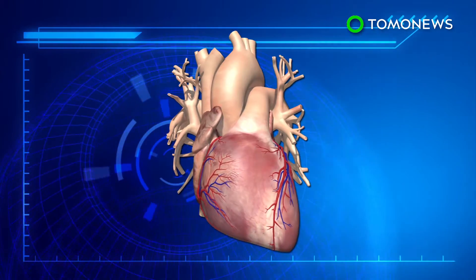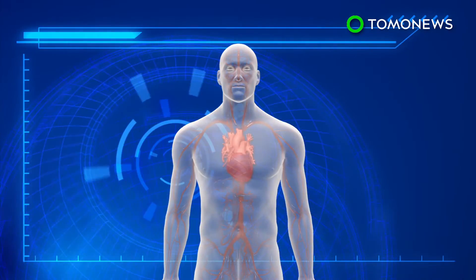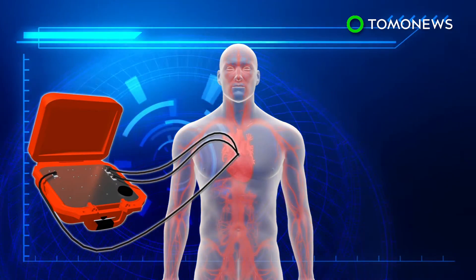The device is designed to slide over the heart like a sleeve. When inflated with pressurized air, the sleeve can help to boost the amount of blood being pumped.